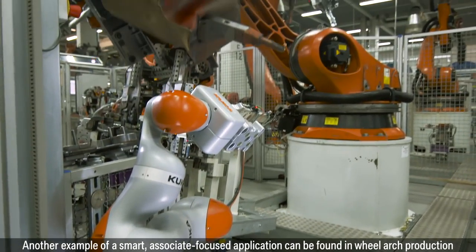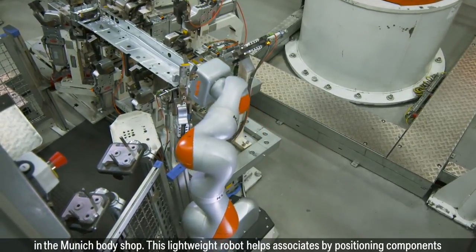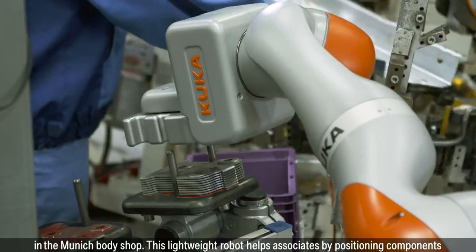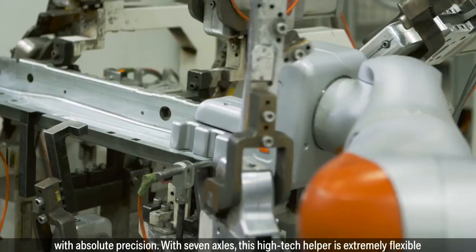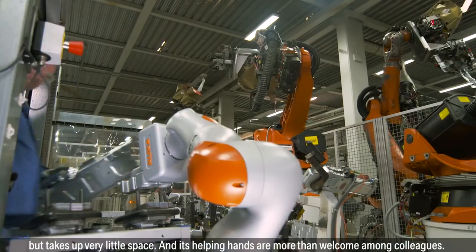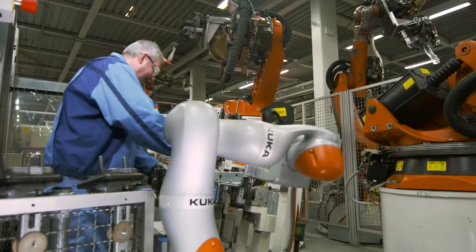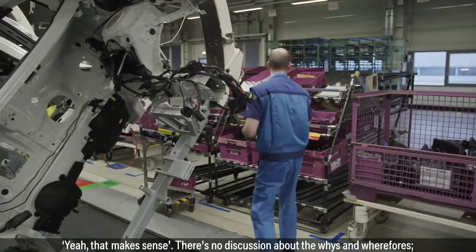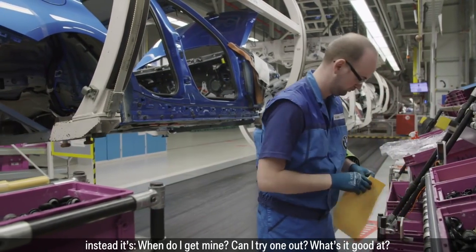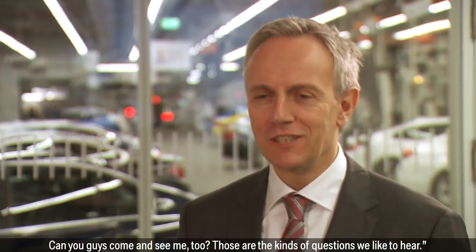Another example of a smart, associate-focused application can be found in wheel arch production in the Munich Body Shop. This lightweight robot helps associates by positioning components with absolute precision. With seven axles, this high-tech helper is extremely flexible but takes up very little space. And its helping hands are more than welcome among colleagues. "I think people are always willing to try something if it helps them. And if they think, yeah, that makes sense, there's no discussion about the whys and wherefores. Instead it's: when do I get mine? Can I try one out? What's it good at? Can you guys come and see me too? Those are the kinds of questions we like to hear."